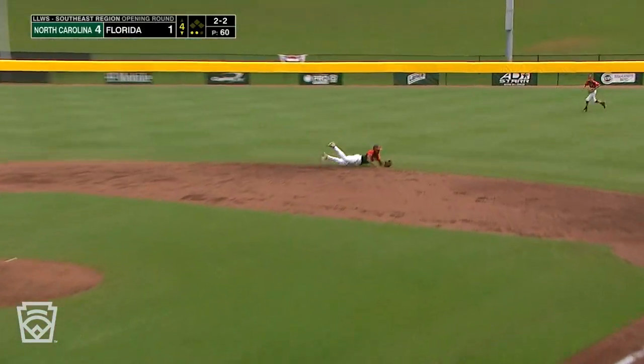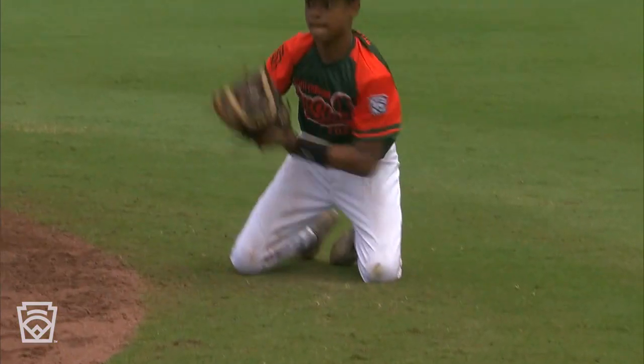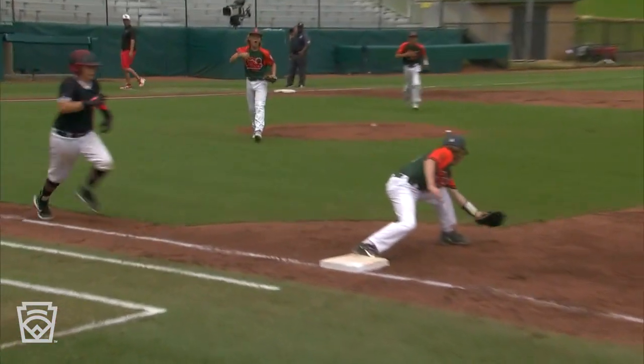Roller to the second baseman — what a play by Thomas to throw him out. Samuel Thomas getting down in the dirt, a SportsCenter top ten nominee.